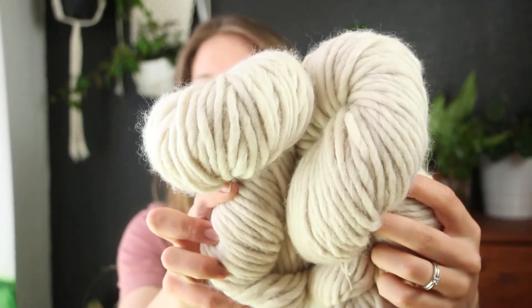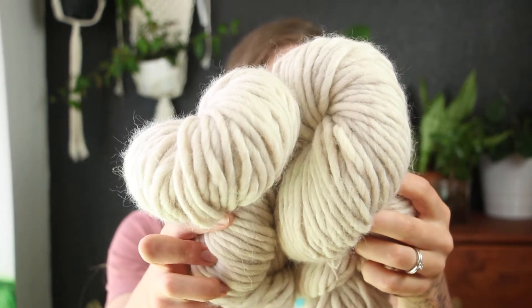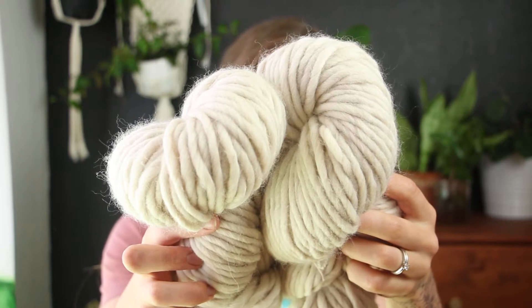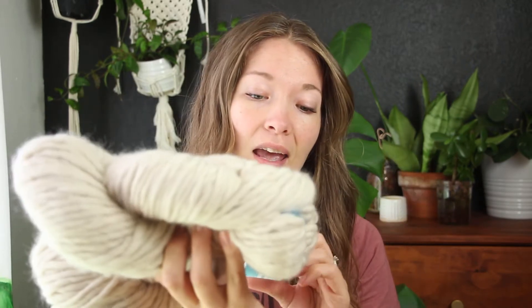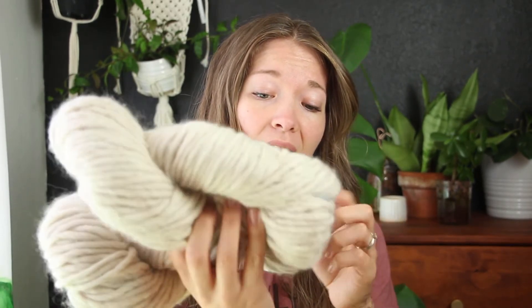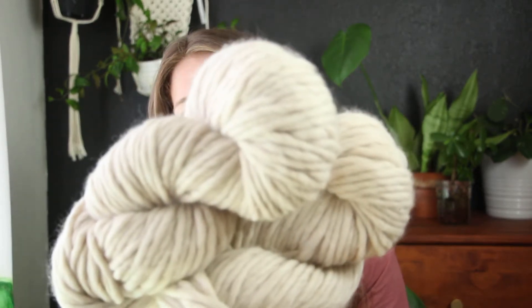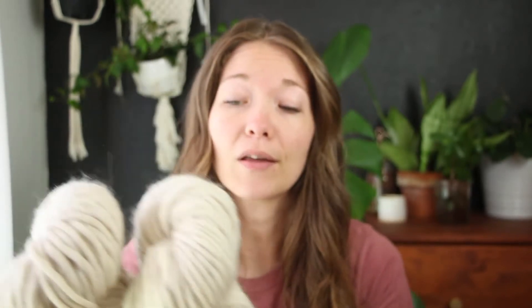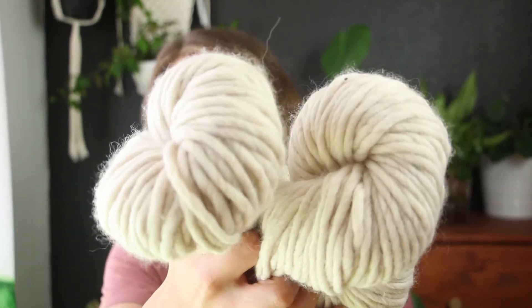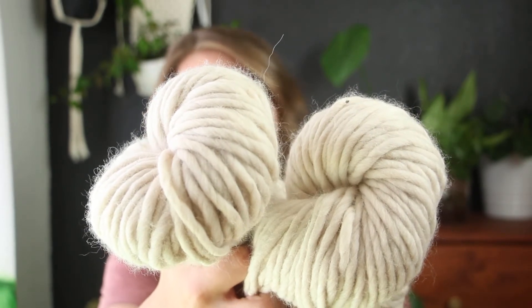First up, I have some of this gorgeous, luscious, chunky Highland wool — it is absolutely stunning. I got these two skeins for $3.99 each. These are Cloudborne Fibers, 90 yards of a super bulky. It's 100% highland wool, and it is so squishy and just luscious. I think I want to make it into a scarf at some point, something like a nice chunky cowl type thing. When I saw it, I was like, yep, you're coming home with me.